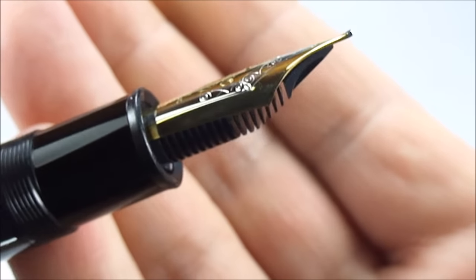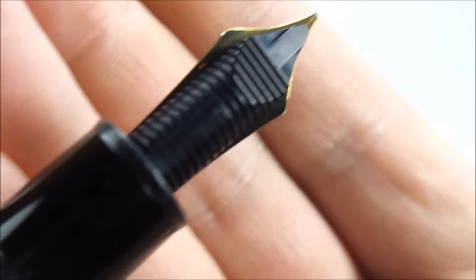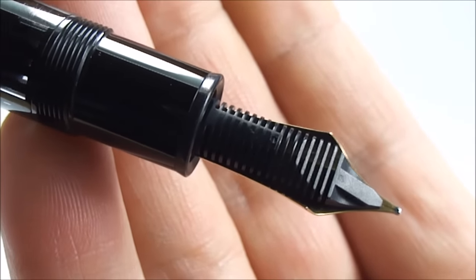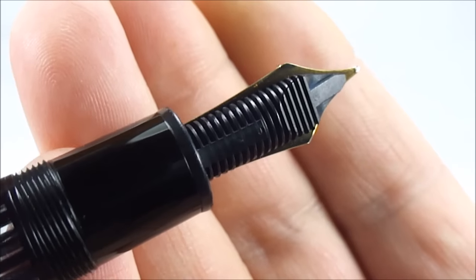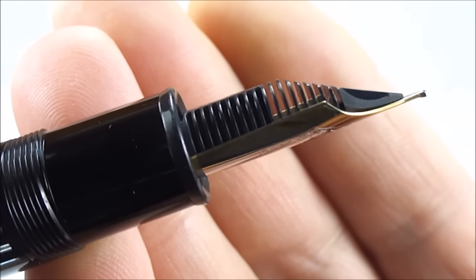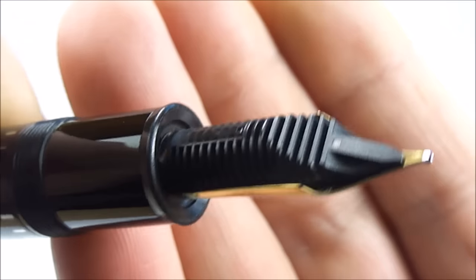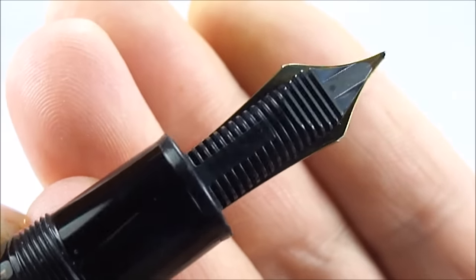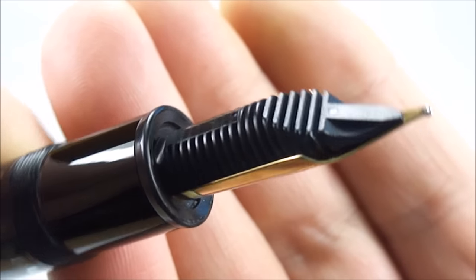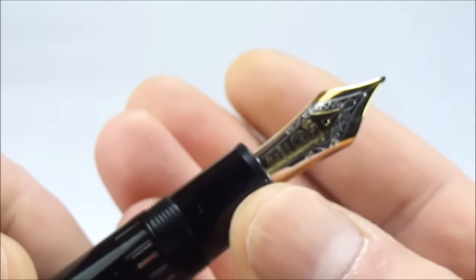The nib is quite wide at the shoulders — a lovely large nib, which I personally like. Let's show you the sideways view, you can see the feed underneath. The feeds on the 149 actually differed through the ages — the earlier versions were made of ebonite. I'm not too sure if this one is still ebonite or plastic, but looking at this feed, once again it indicates it's quite a late model.